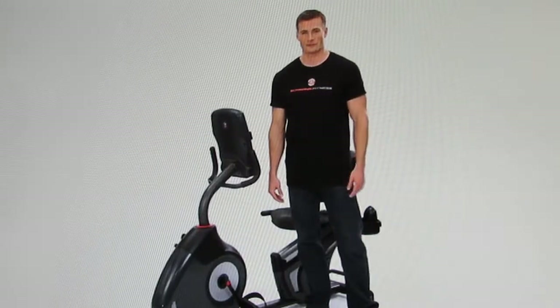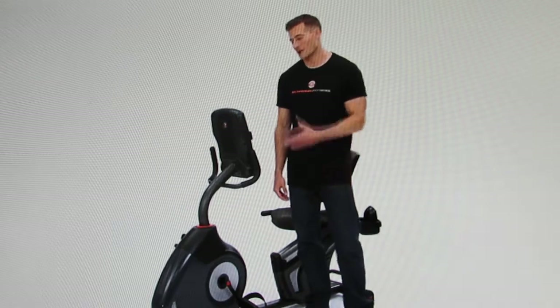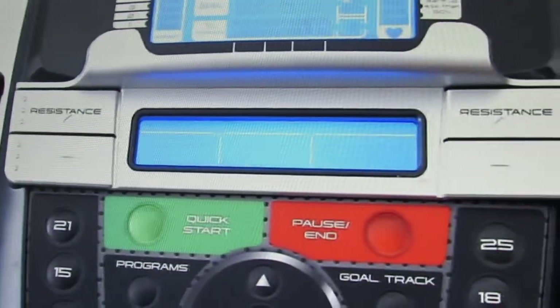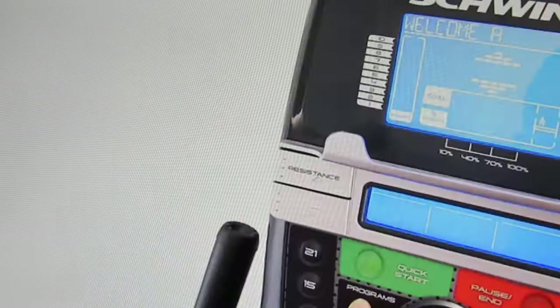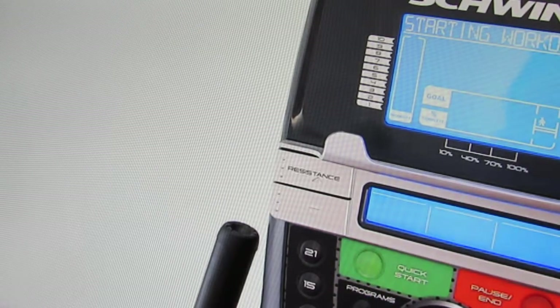Great feedback from our customers improved our 2013 display and resulted in our brand new dual track monitoring system. Now you can watch movies on your iPad or read on your Kindle, all while charging the device, and still view your results from up to 13 workout metrics. The new monitors also provide motivation through every workout with 29 exercise programs, 4 user settings, and goal tracking to measure your progress.